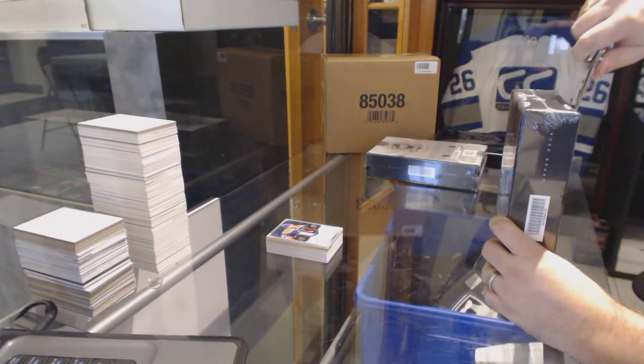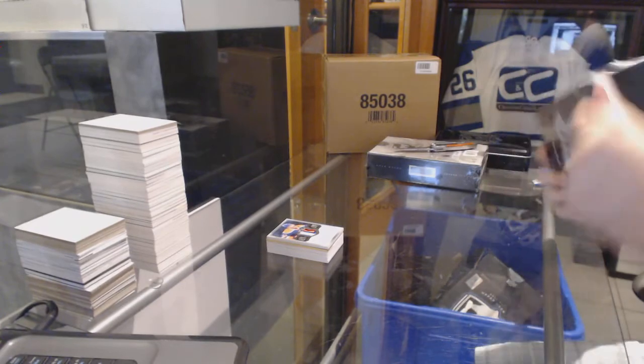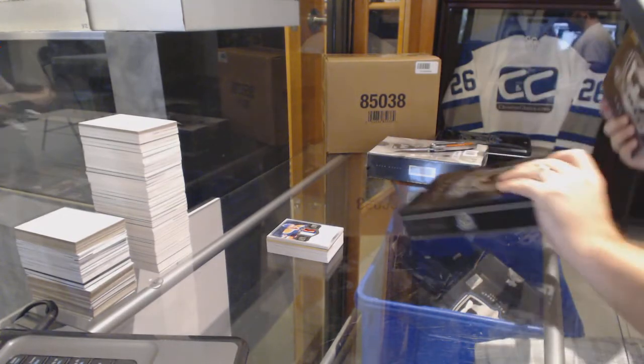Alright, box number two. We haven't got our Gretzky auto — what the hell? Normally Gretzky always shows up in this.